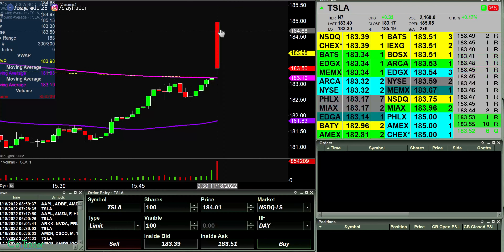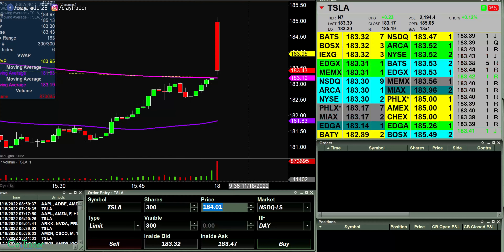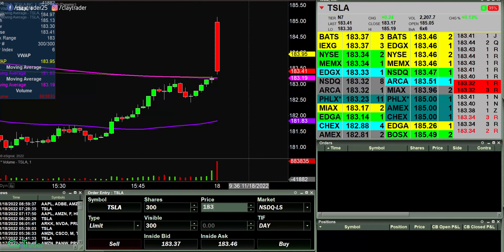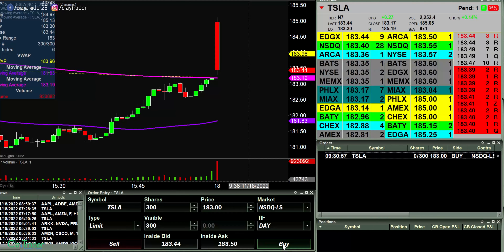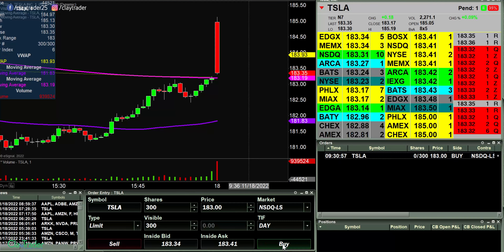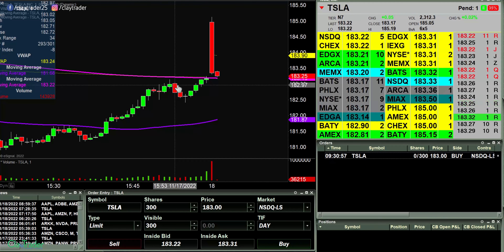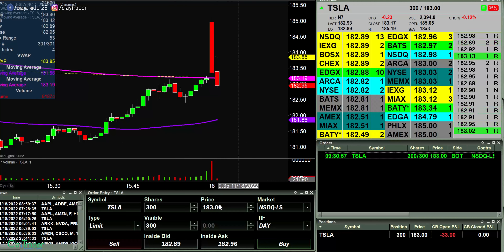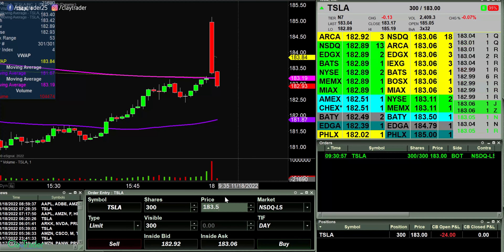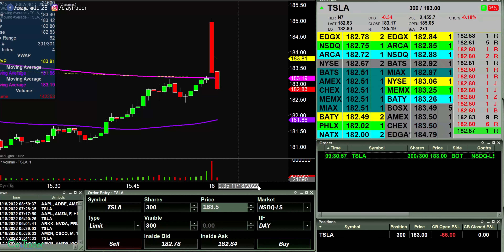Market literally just opened up. We're looking at a one minute candlestick here and look at Tesla pull all the way back here. Gonna try to pick up some at 183. This is quite the move. Let's see if we can get a move down to 183. There we go. In at 183. Now let's see if we can get some sort of bounce back to the upside here.